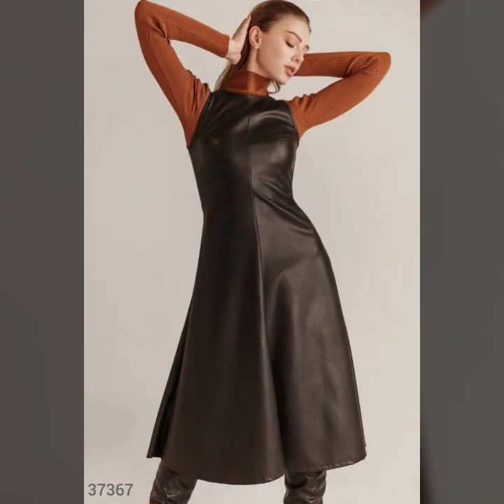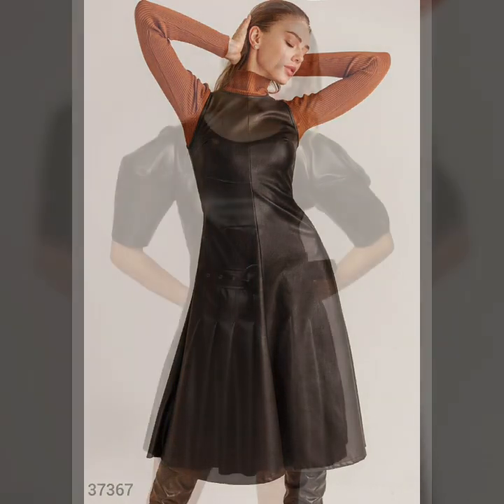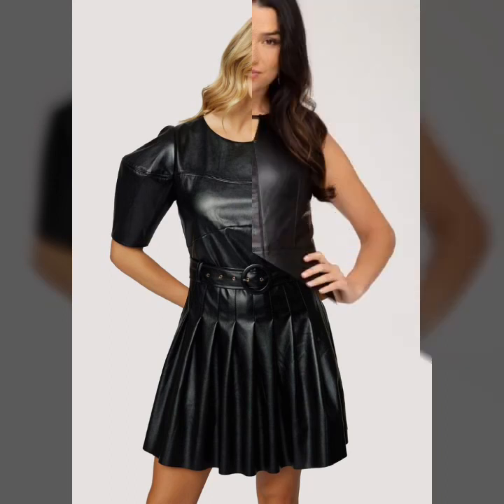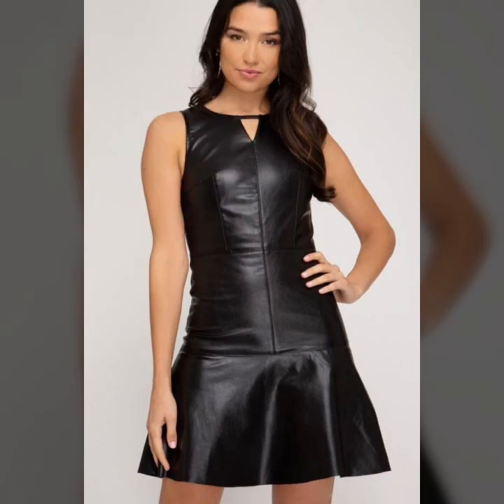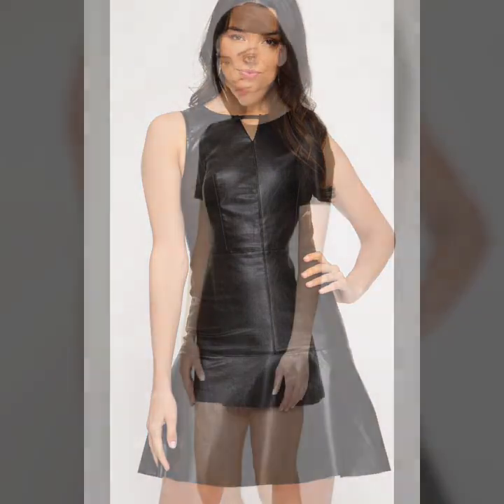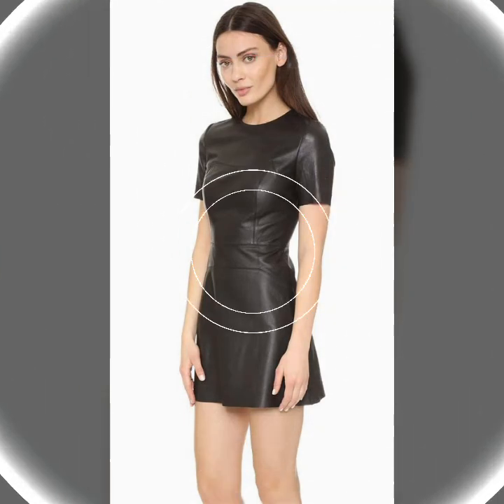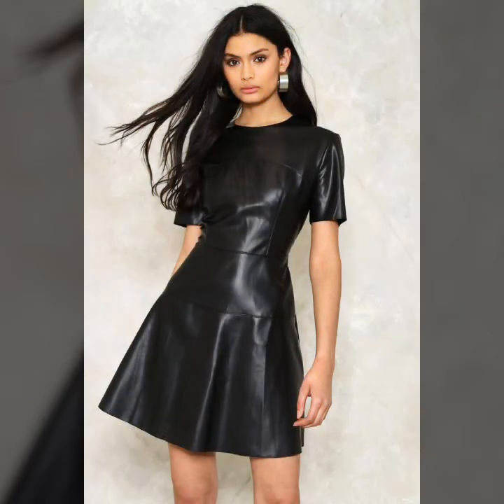I hope you guys enjoy this amazing leather dresses designs and useful ideas and trendy patterns. If you want to see more video designs and style then you have to visit my channel and the playlist. Thank you so much guys for watching my new video and these latest ideas and useful style. See you soon in the next video, take care and bye bye.